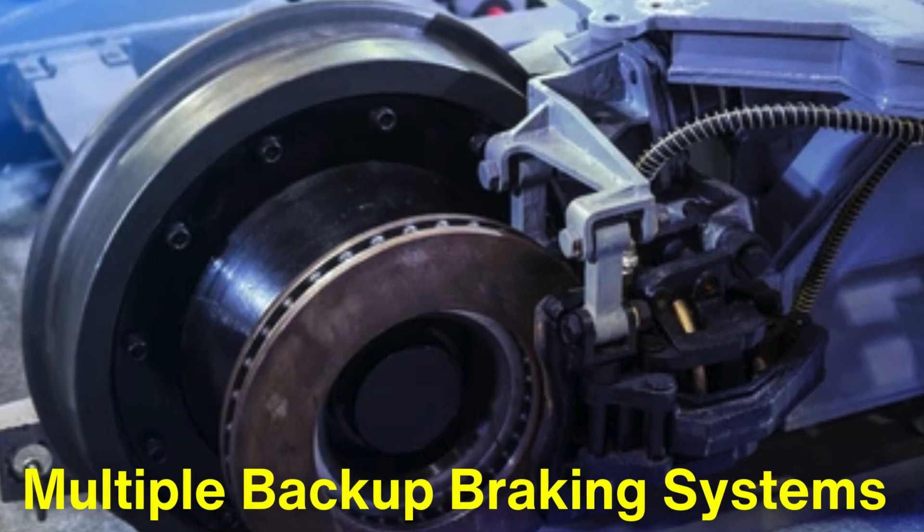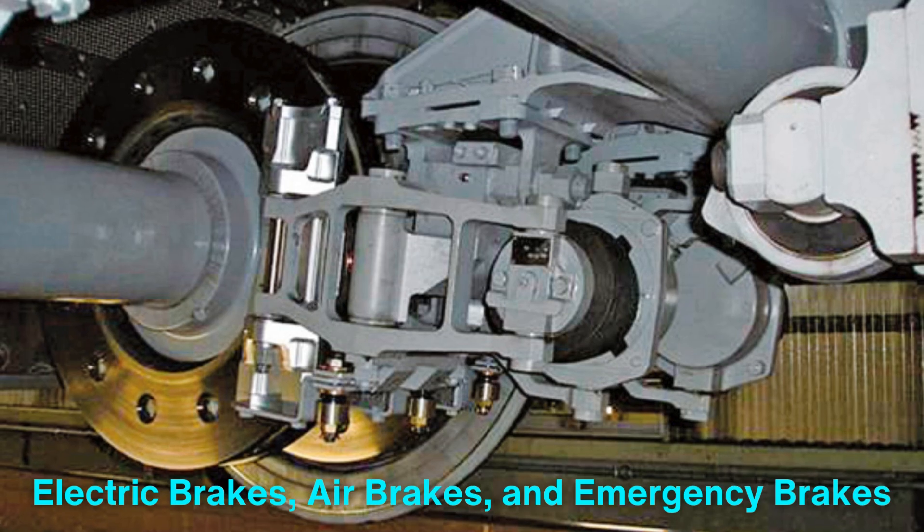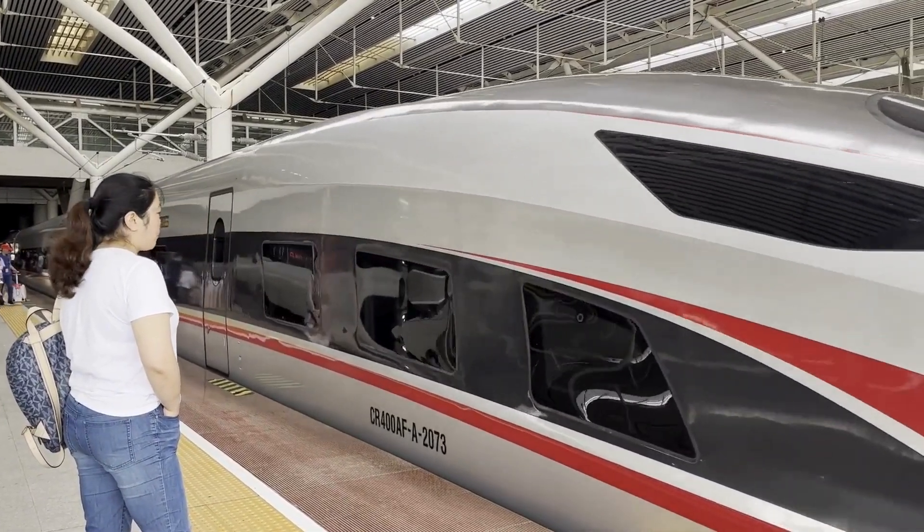Bullet trains also have multiple backup braking systems, including electric brakes, air brakes, and emergency brakes that can bring the train to a complete stop within a short distance if needed.